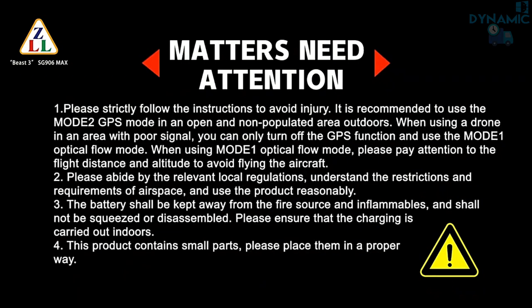Please strictly follow the instructions to avoid injury. It is recommended to use the GPS mode in an open and non-populated area.